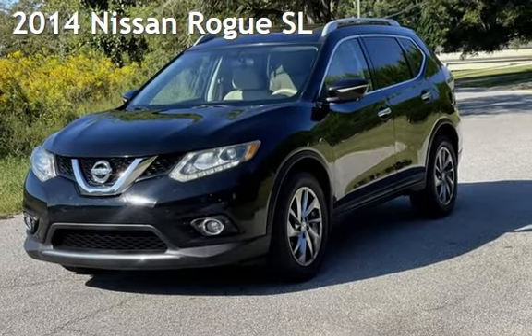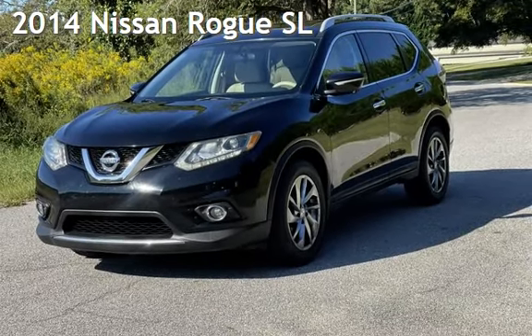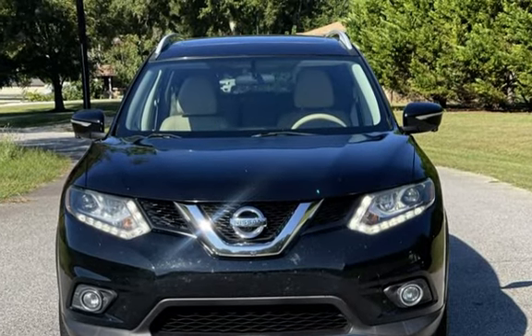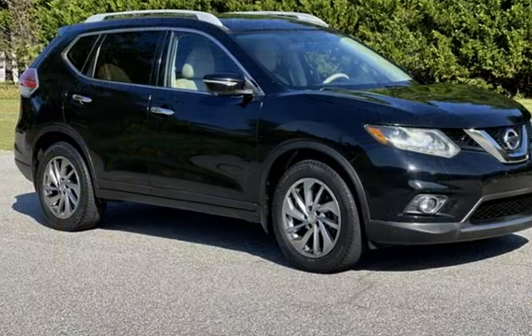Presenting a pre-owned 2014 Nissan Rogue SL. This four-door wagon has a four-cylinder, 2.5-liter i4 engine, with front-wheel drive and an automatic transmission.